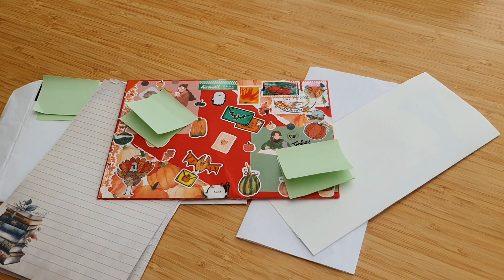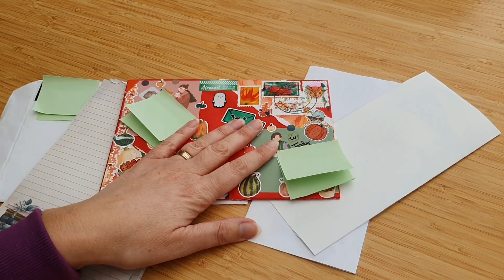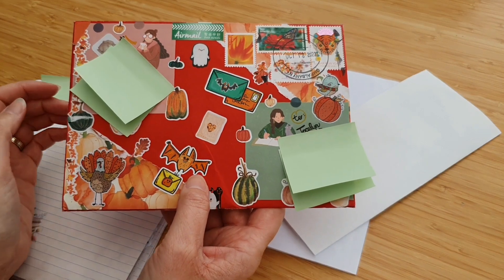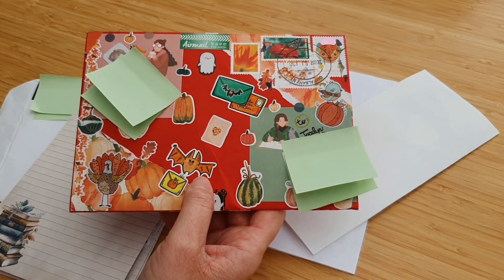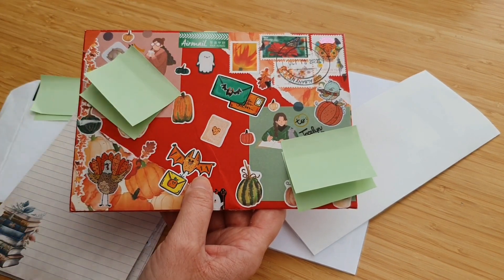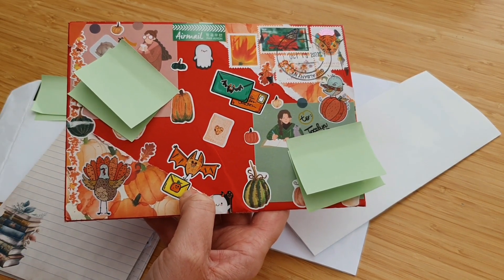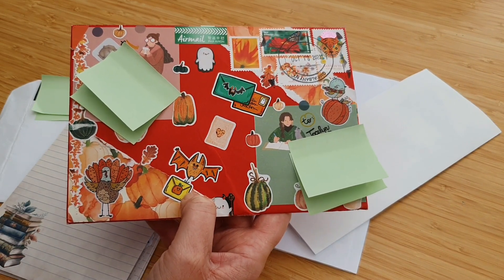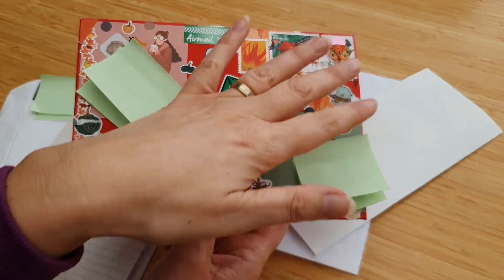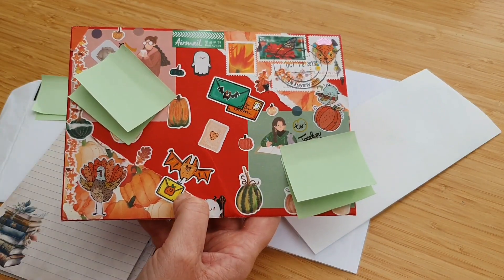The first thing I wanted to share actually wasn't something that came through my PO box — this is from one of my friends, from Anna, one of my pen pals. If you're part of the Bring Back Paper Facebook group you've probably seen some of Anna's envelopes before, because she posts them in there. I always know when I receive a letter like this who it's from before I even open it, and I love it. As you can see, it's nice and autumn themed.